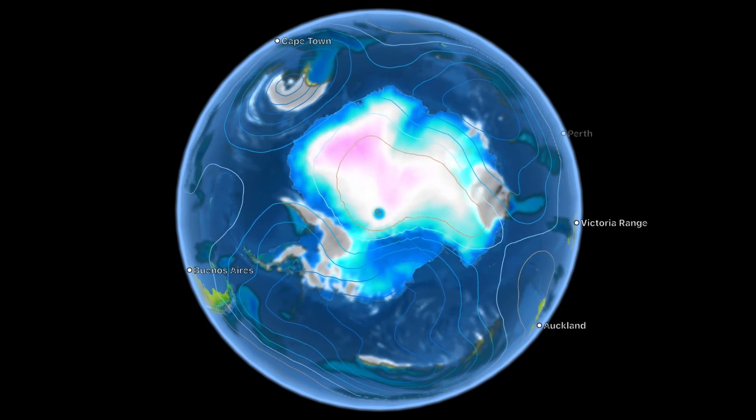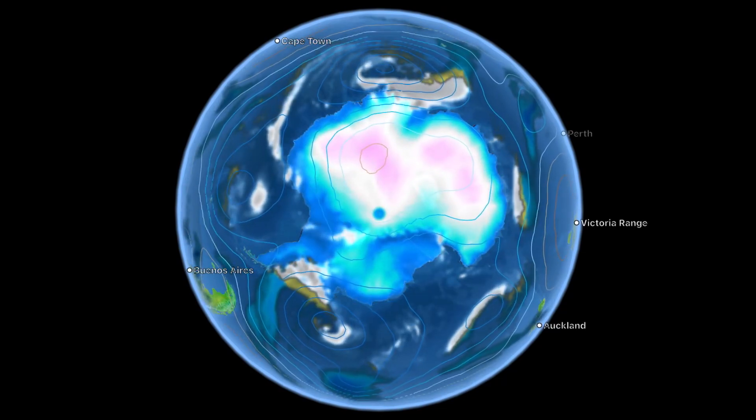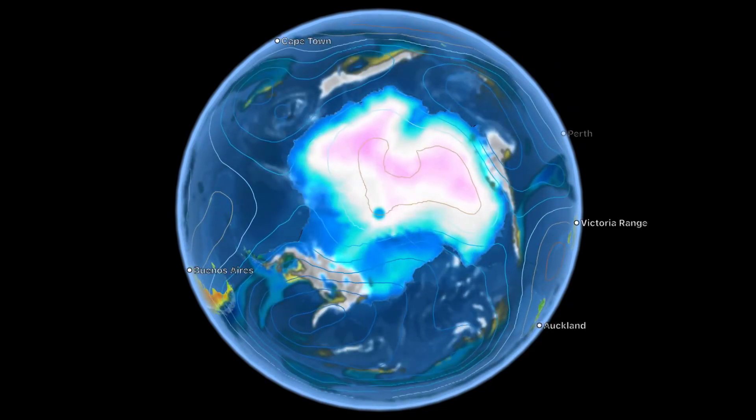Going to leave you here looking at the southern hemisphere versus the northern, pointing out the major lows that are spinning across our planet.